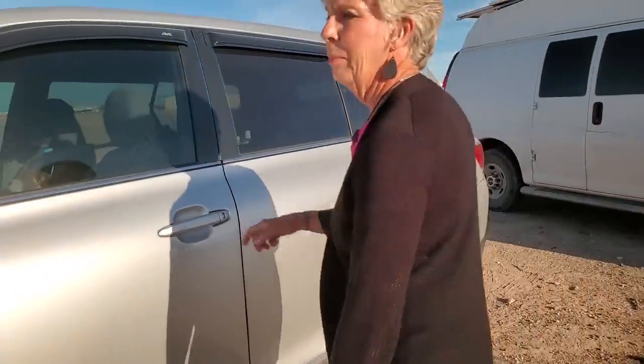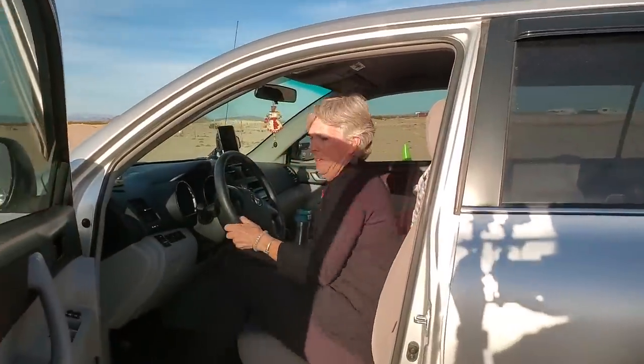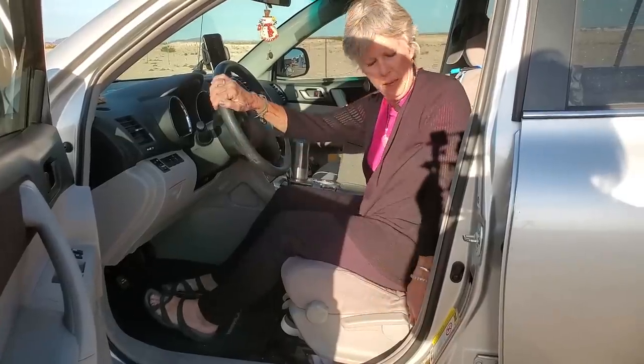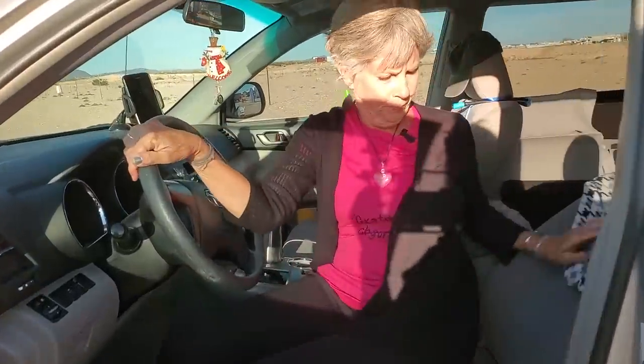The number one question from people when they see I don't have a bed per se is: where do you sleep? So might as well show this. The seat slides back pretty far — this is how you sleep, this is the bedroom. You can see the slant here. I tell people, try it, you might like it. People say 'I could never do that,' but I've talked to a couple of women who are trying out their front seat and it's working for them.